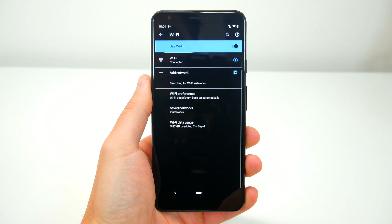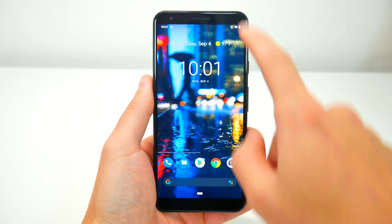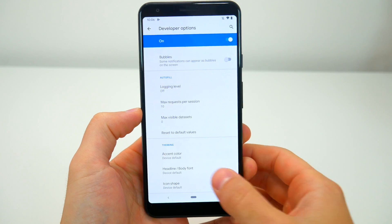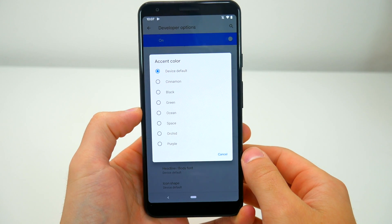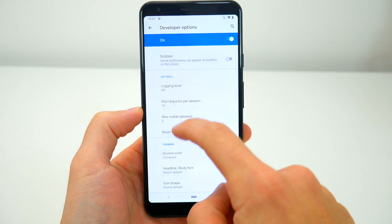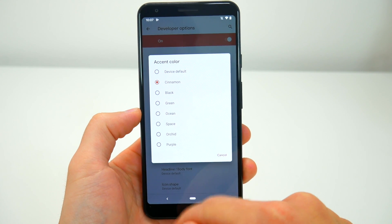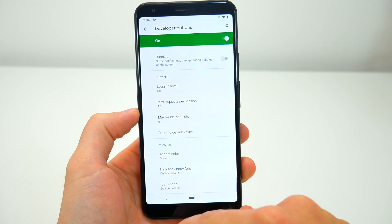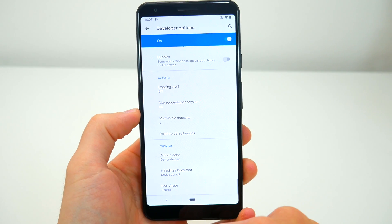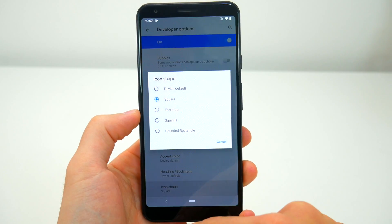Dark mode is all just a visual change, and aside from being paired with battery saver you aren't going to see any additional features with it. If you want to theme your device even further, hidden inside the developer options there are now a few customization tools built right into Android. You now have the ability to change the accent color, which you can see changing the different colors on screen. There are also some font options and icon shape customizations as well. You'll need to enable developer options in order to find and use them.